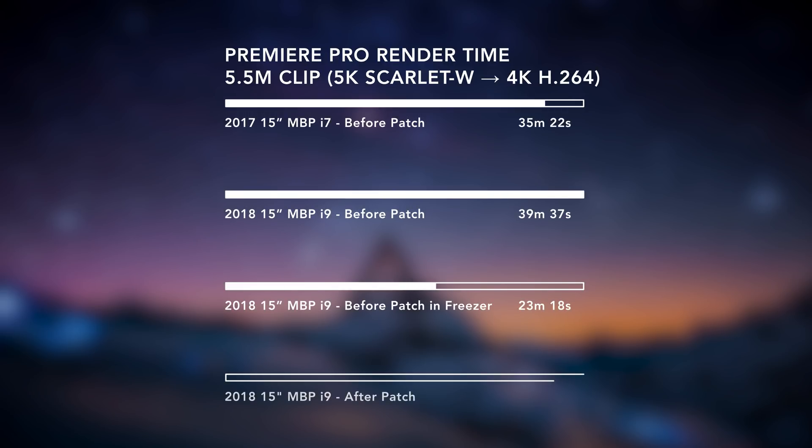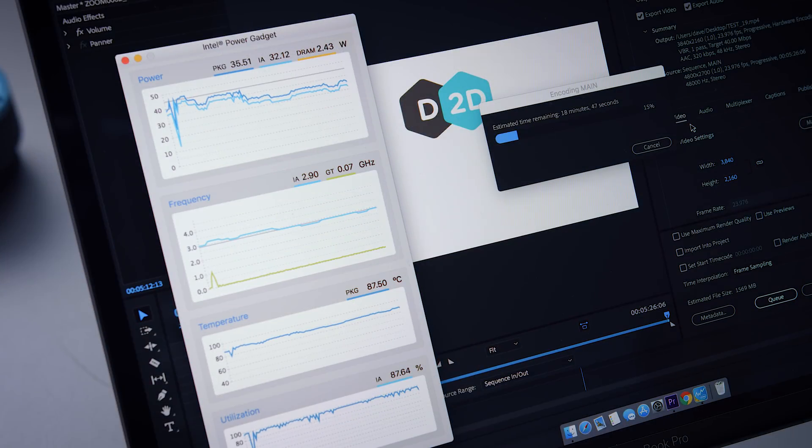My videos now render at significantly better speeds, even better than using a freezer before the patch. Instead of being slower than the 2017 MacBook Pro, the new i9 is now like 30, maybe 35% faster than the older 2017 model, which makes sense and is quite frankly relieving because the new one should always be faster than the old one.